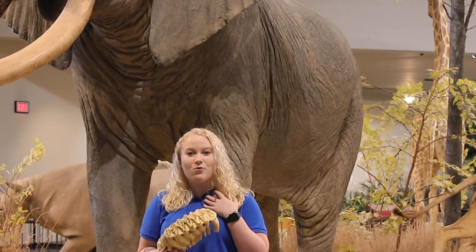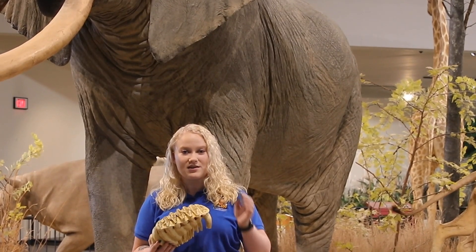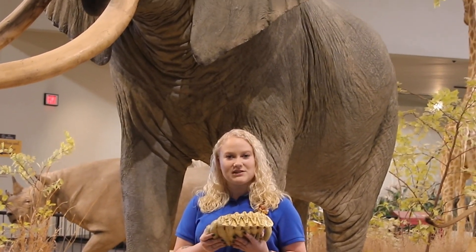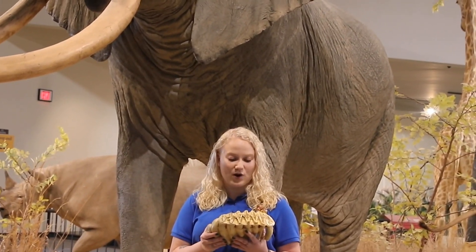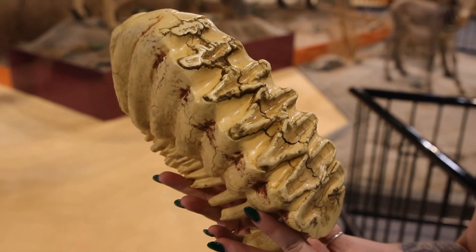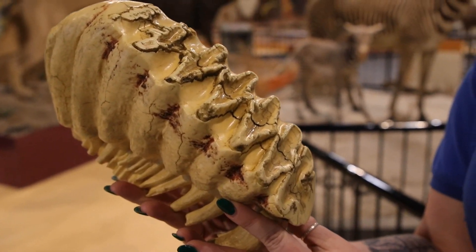Now people, we get two sets of teeth in our lifetime. We get our baby teeth, and then eventually those fall out and we get our grown-up teeth. Elephants are a little bit different — they get six sets of teeth throughout their lifetime, and as they grow and as they chew and chew and chew, elephants can eat up to 22 hours a day.